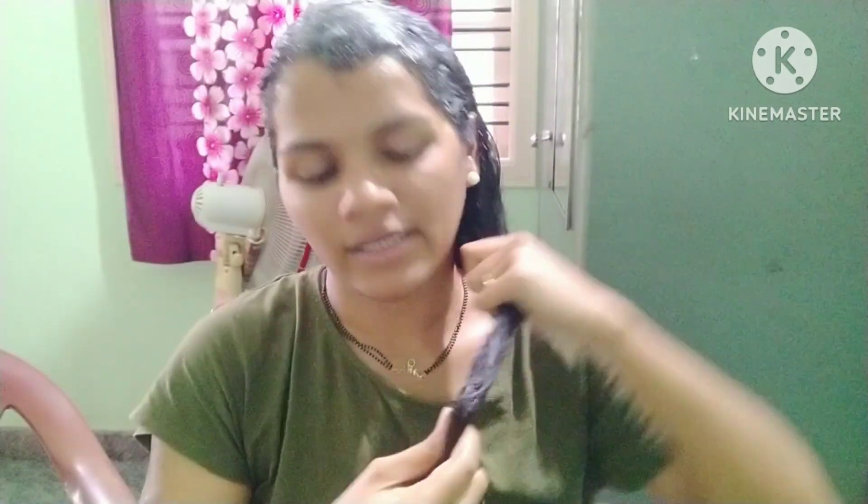So, this video will end here. I will help you with this video. I will watch this video.